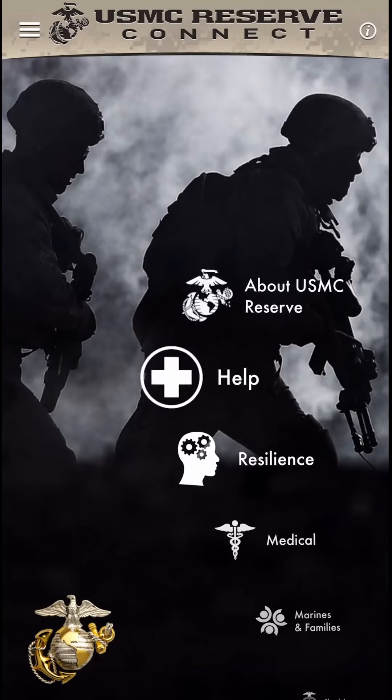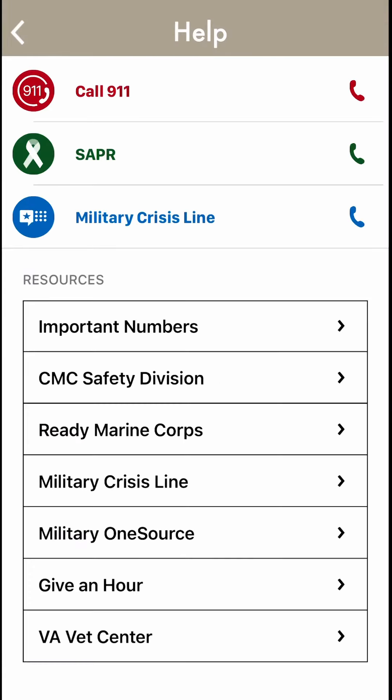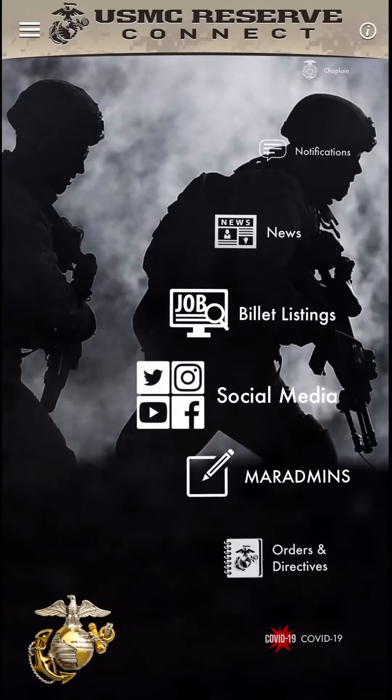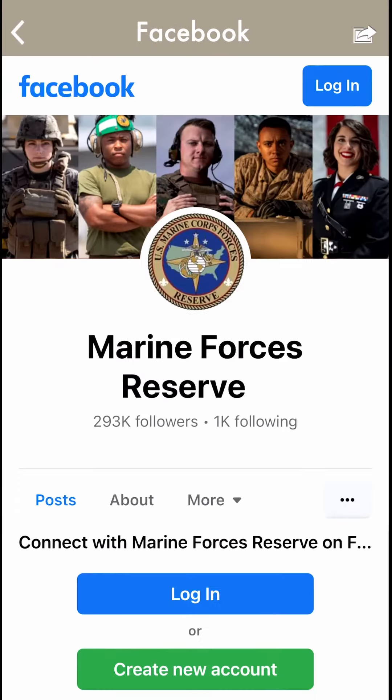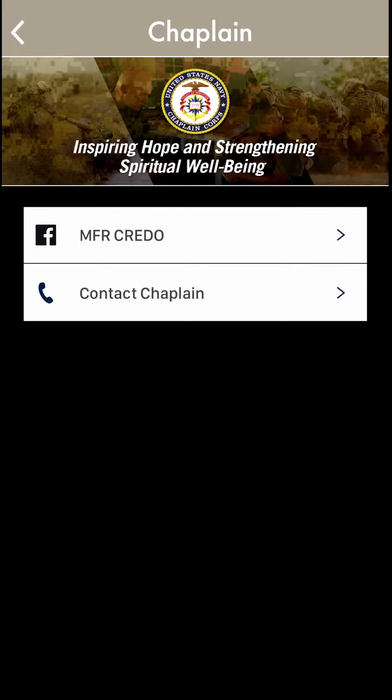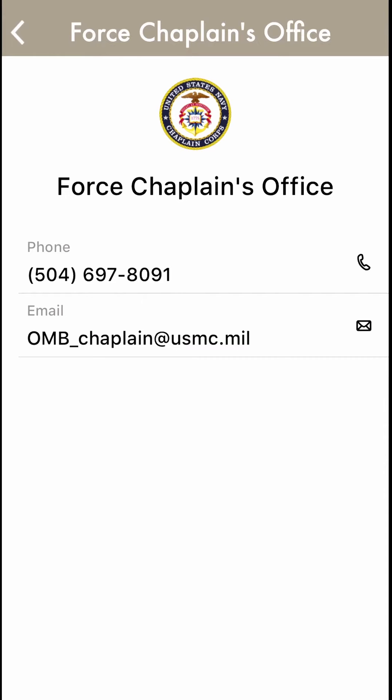When you navigate to the main page of the app, you will see a host of features. Some of the most beneficial features include help, which provides direct links and numbers to behavioral health, suicide prevention, and resiliency resources. Social media provides direct links to official USMC and DOD social media sites. The chaplain section provides spiritual resources as well as a form to submit questions and comments to the force chaplain's office.